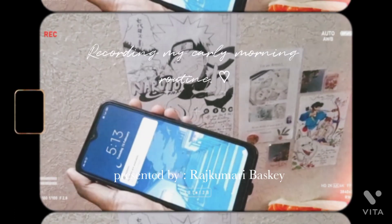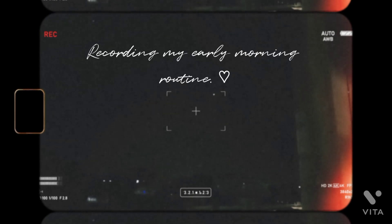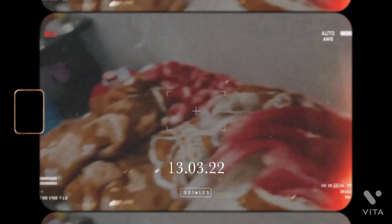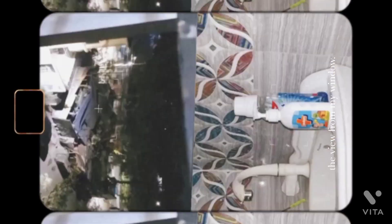Hello everyone, good morning and welcome to my YouTube channel. It's so dark outside, as you can see — it's just 5:30 AM. I'm glad that I woke up early, so in this video I'm going to show you my early morning routine.